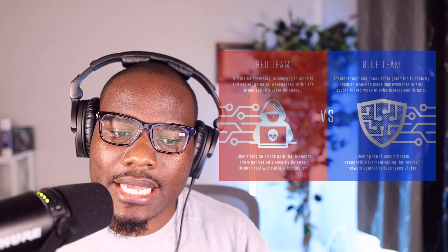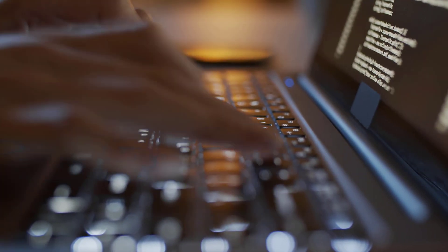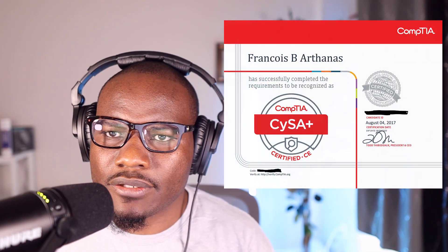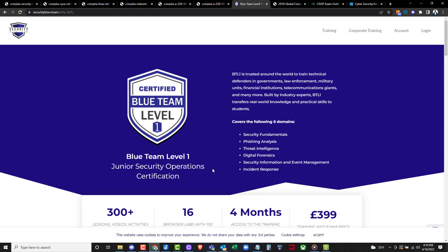Two of the areas you can specialize in are blue team (defense) and red team (offense). Certification number two is for the blue team path. When you work as a blue teamer, you're doing things like SOC analyst work, forensics, and incident response. The certification you should go for here is the CySA+ from CompTIA. This will prepare you to become a SOC analyst and you'll cover things like threat and vulnerability management, incident response, and security monitoring using Splunk or ELK/Elastic. CySA+ is more of a theory certification.